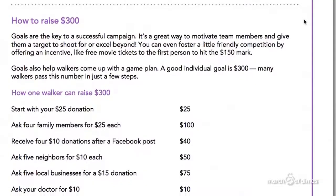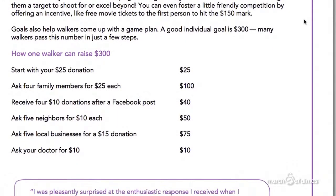Once everyone is registered, encourage team members to set individual goals of $300 and then, as a group, decide on a team goal. For more, check out the Team Youth Captain's Guide.